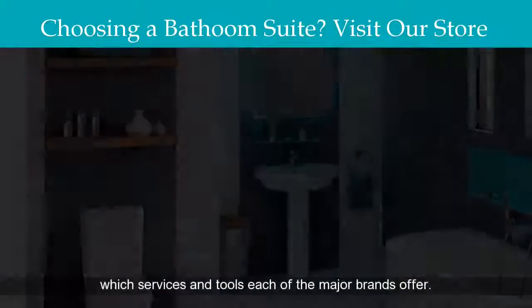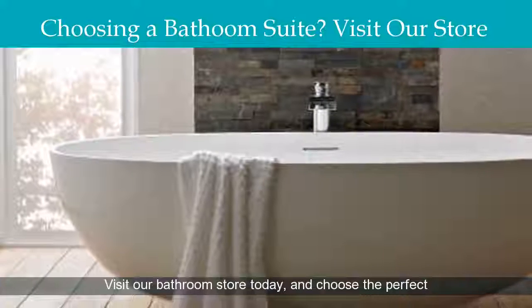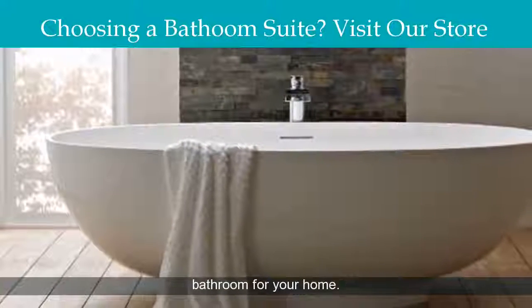Our bathroom store reviews tell you which services and tools each of the major brands offer. Visit our bathroom store today and choose the perfect bathroom for your home.